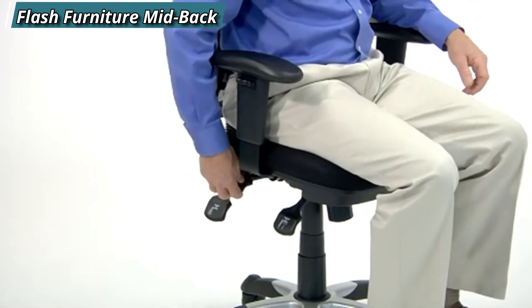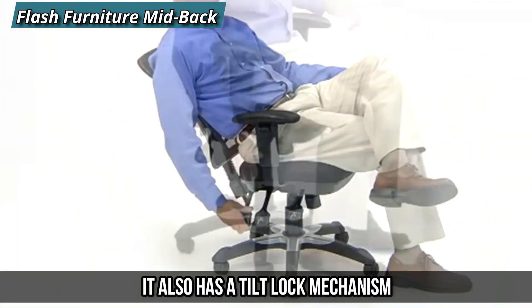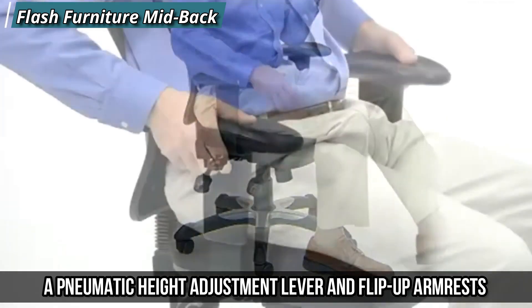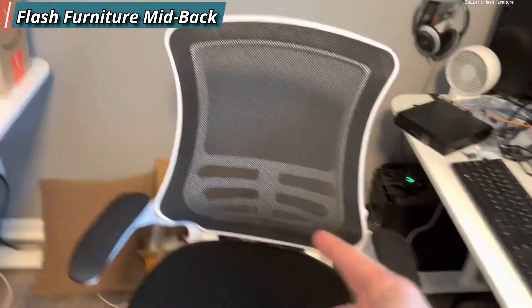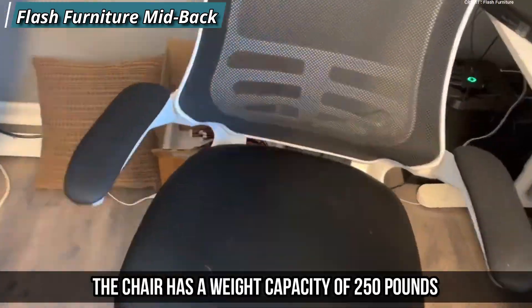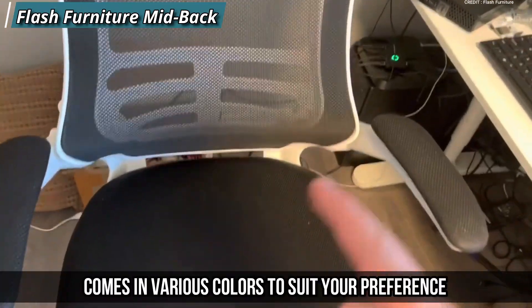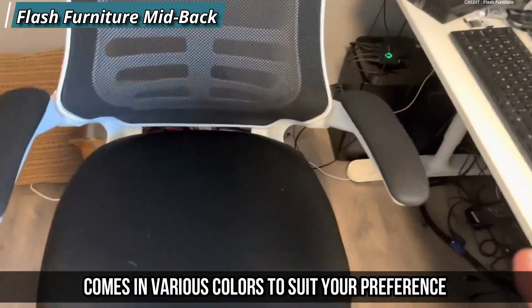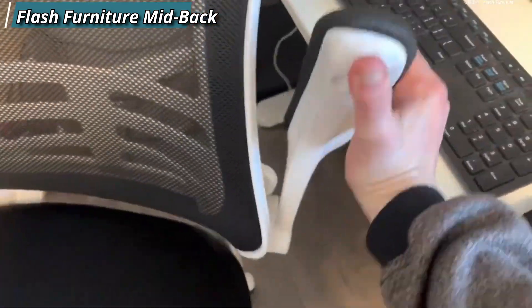It also has a padded seat that contours to your body, a tilt lock mechanism, a pneumatic height adjustment lever, and flip-up armrests that can be moved out of the way when needed. The chair has a weight capacity of 250 pounds and comes in various colors to suit your preference.